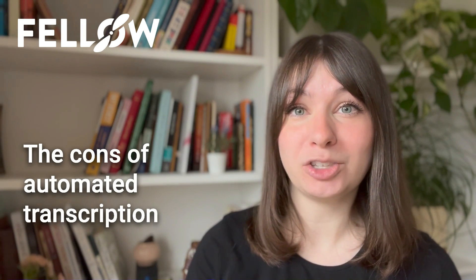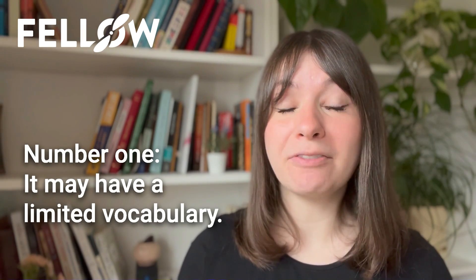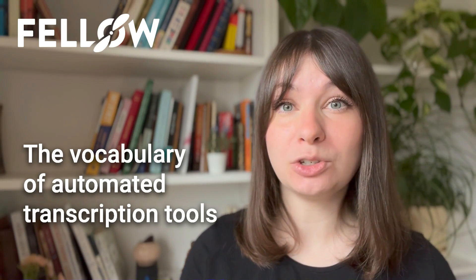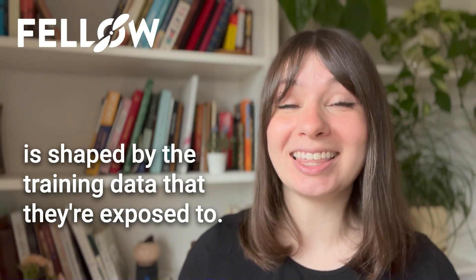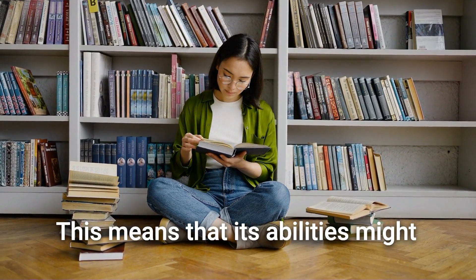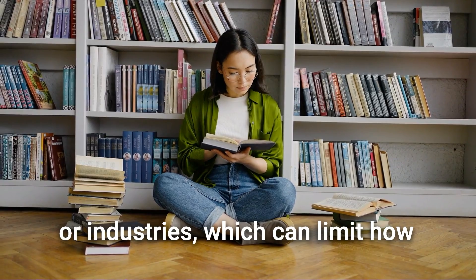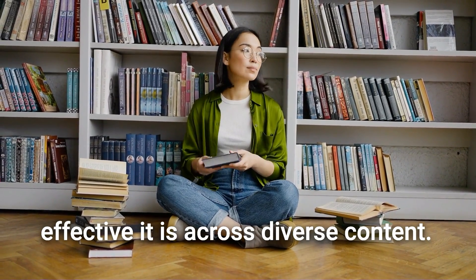Now before we dive into our recommended meeting transcription software, let's take a look at the challenges. Here are some of the cons of automated transcription. Number one, it may have a limited vocabulary. The vocabulary of automated transcription tools is shaped by the training data that they're exposed to. This means that its abilities might be skewed towards specific subjects or industries, which can limit how effective it is across diverse content.